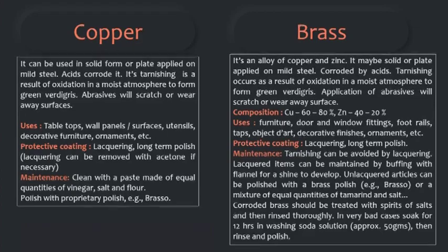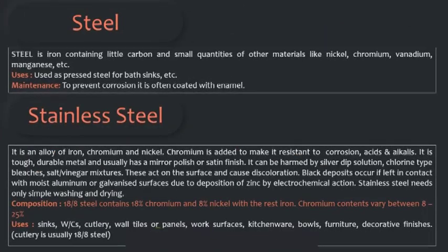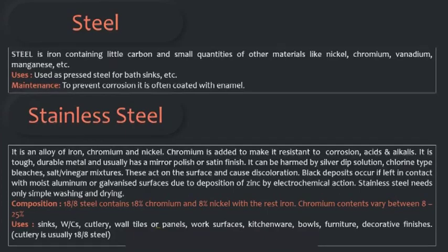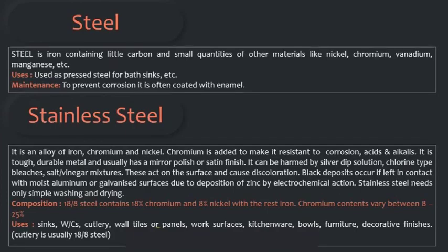Steel is iron containing little carbon and small quantities of other materials like nickel, chromium, vanadium, manganese, etc. Used as pressed steel for bath sinks, etc. To prevent corrosion, it is often coated with enamel. Stainless steel is an alloy of iron, chromium, and nickel.